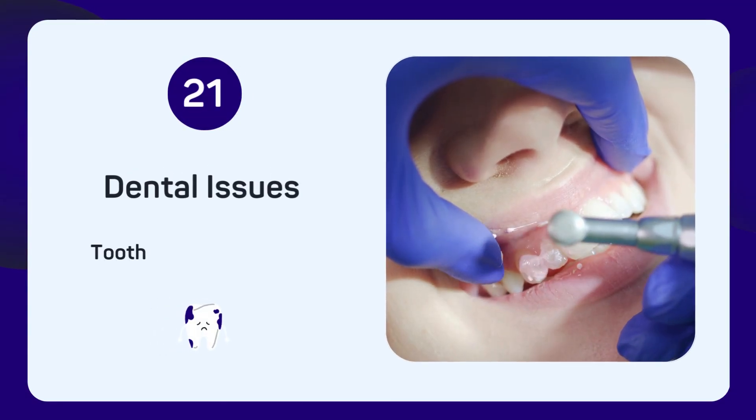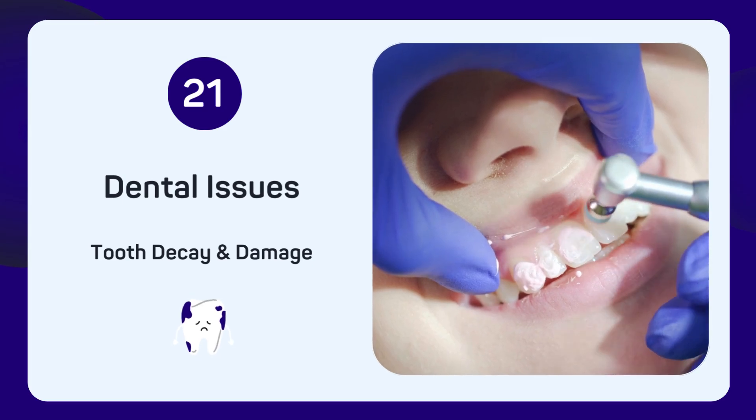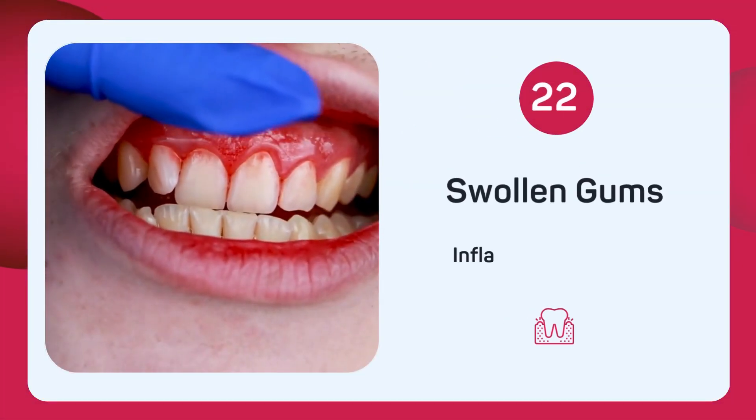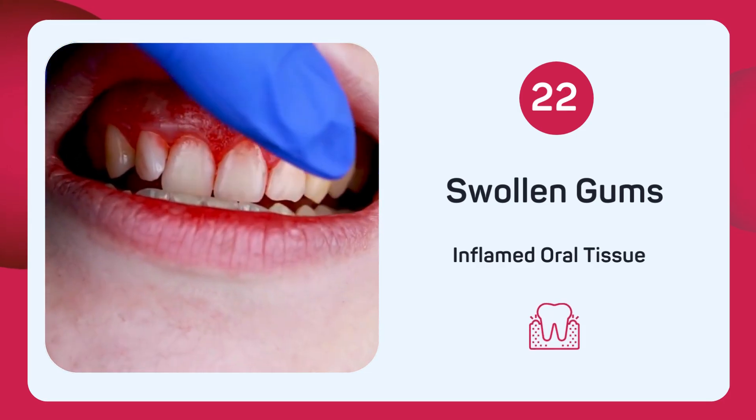Are you having dental issues like tooth decay and damage? Low selenium levels might be affecting your oral health. Do you have swollen gums? Inflamed oral tissue could be another symptom of selenium deficiency.